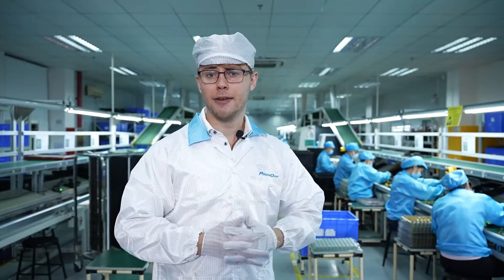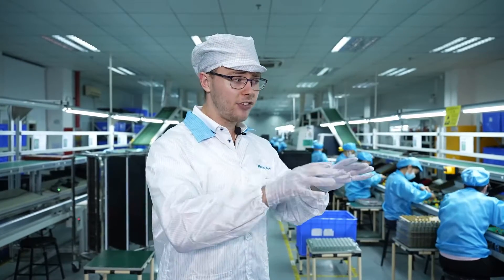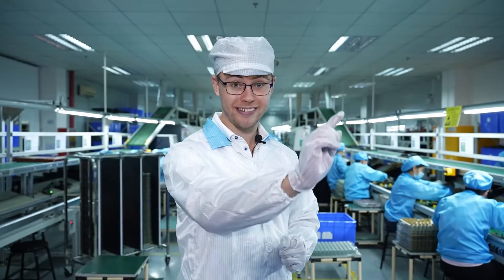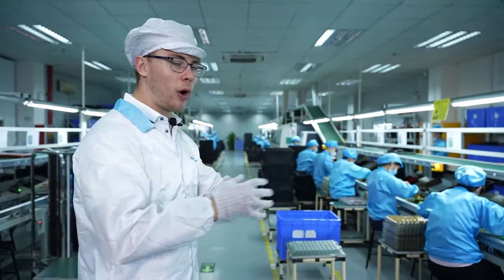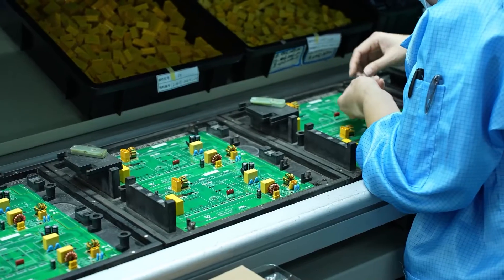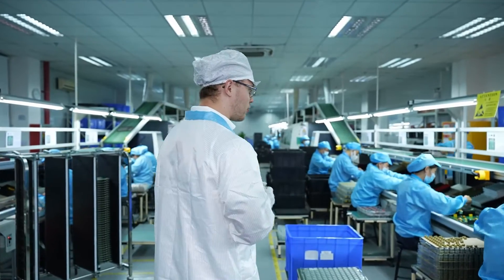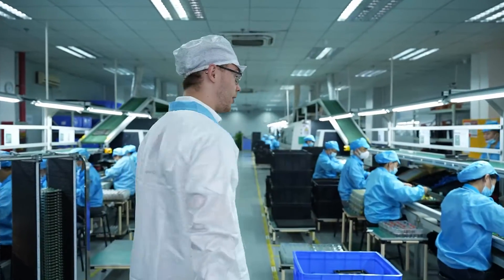Now we are at a dual inline package line. This is the place where the components are being assembled to a PCBA. Those components could not be assembled by robots, so they are being attached manually. Each worker is responsible for certain components, as you can see right here.